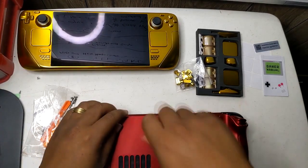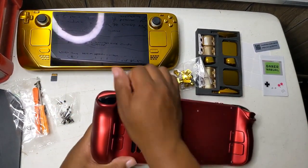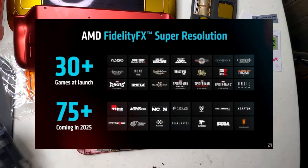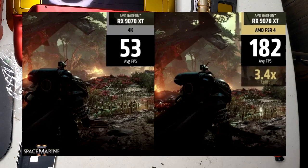If the Steam Deck 2 adopts RDNA 4 and integrates FSR4, it could dramatically enhance the device's performance and extend its lifespan by supporting higher quality visuals while maintaining smooth gameplay. FSR4 could be a game-changer, particularly for portable gaming devices with lower hardware specs.